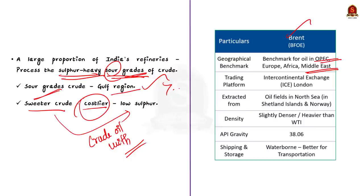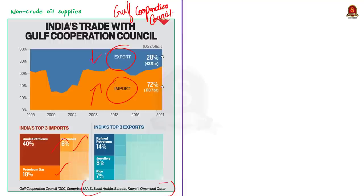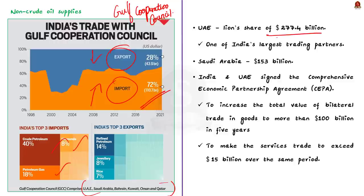Beyond crude oil, India also depends on West Asia for other supplies. From GCC countries — the Gulf Cooperation Council, comprising UAE, Saudi Arabia, Bahrain, Kuwait, Oman, and Qatar — India imports petroleum gas and diamonds in addition to crude petroleum. Imports from GCC countries far exceed exports — by about 72 percent. UAE contributes the lion's share at approximately 277 billion dollars, nearly 7 percent of imports, making UAE one of India's largest trading partners from the region. Saudi Arabia accounts for about 153 billion dollars.